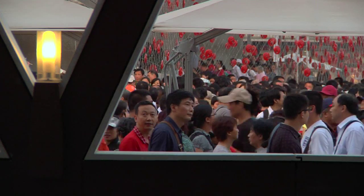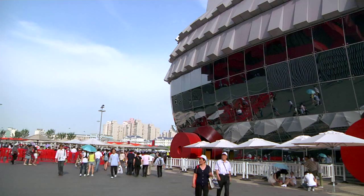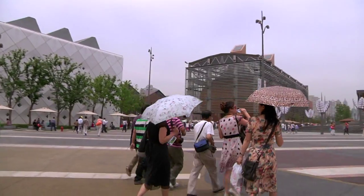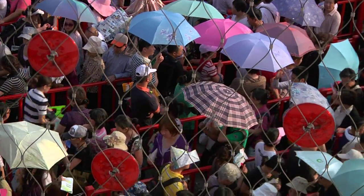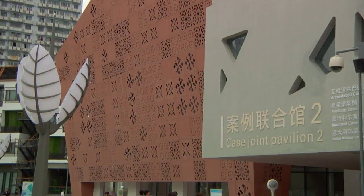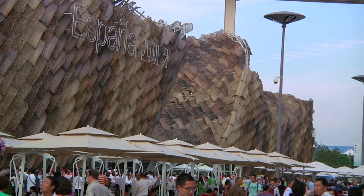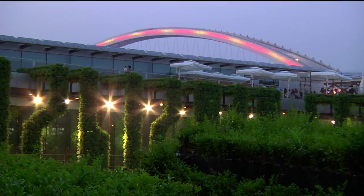World Expos have left their mark in the history of modern and contemporary architecture. Pavilions are created to show off the latest that new technology has to offer. The most visionary ideas and the most futuristic technologies are put in practice at every Expo, and as a result, the pavilions themselves are often precursors of the cities of the future.